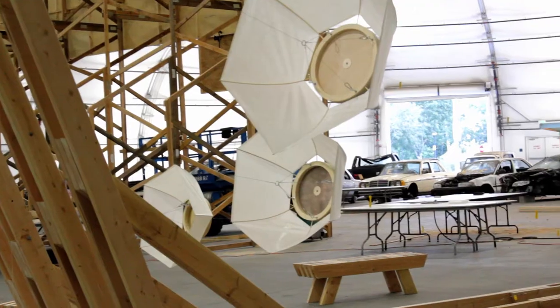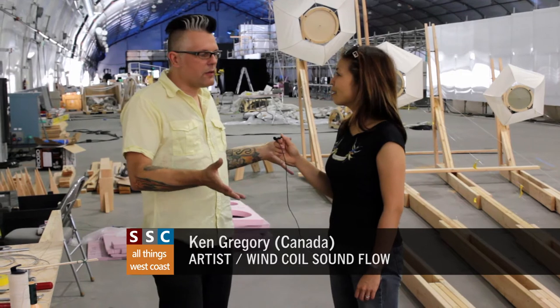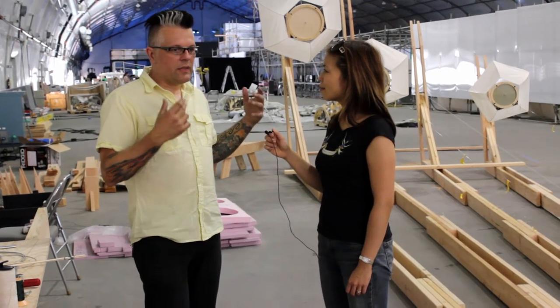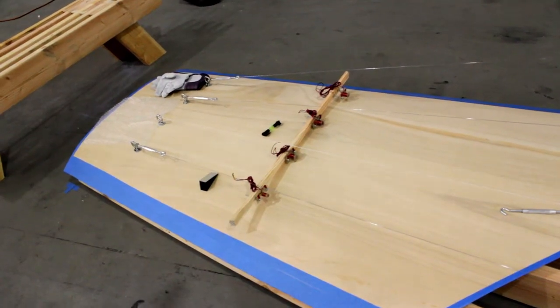This is Windcoil Soundflow — that's the title. It's a kinetic sound installation. It's basically sculpture with sculptural elements, it's like a musical instrument, and it's also based on my research in the field on aeolian kite instruments.